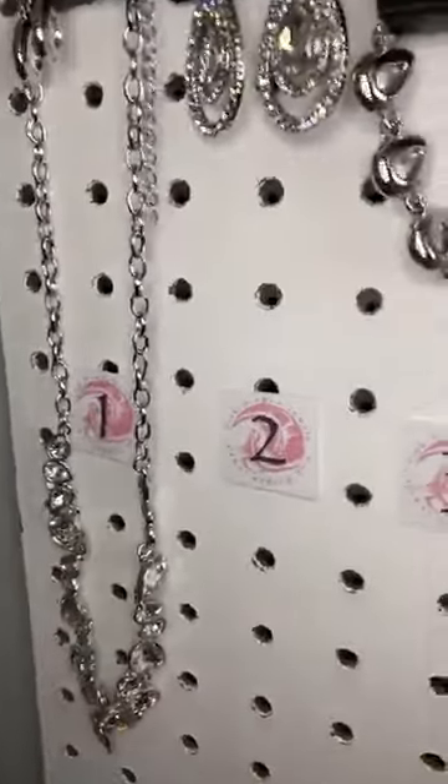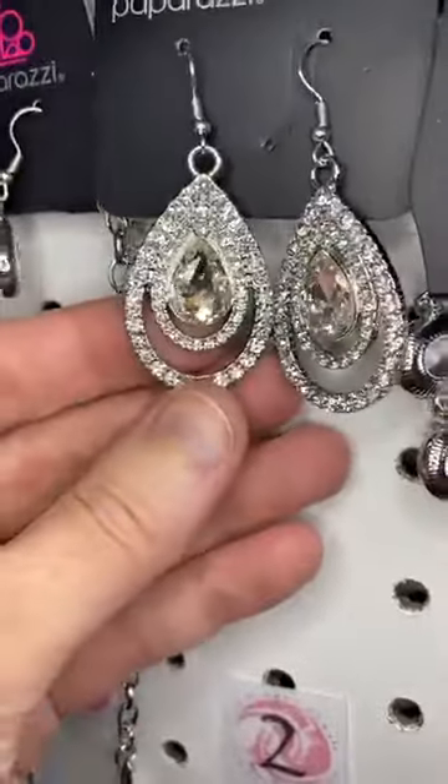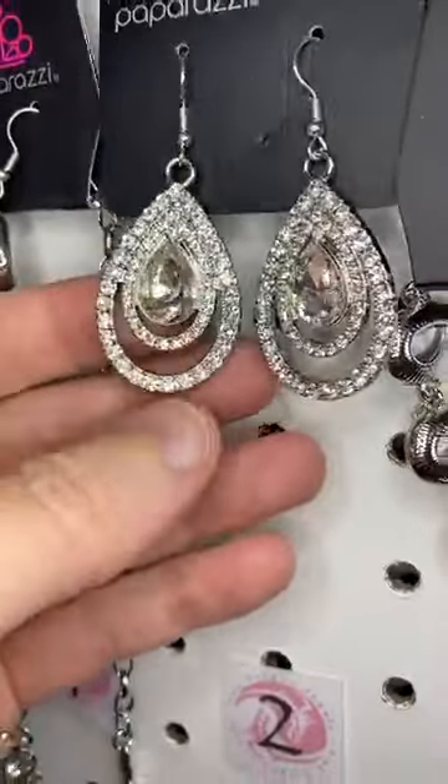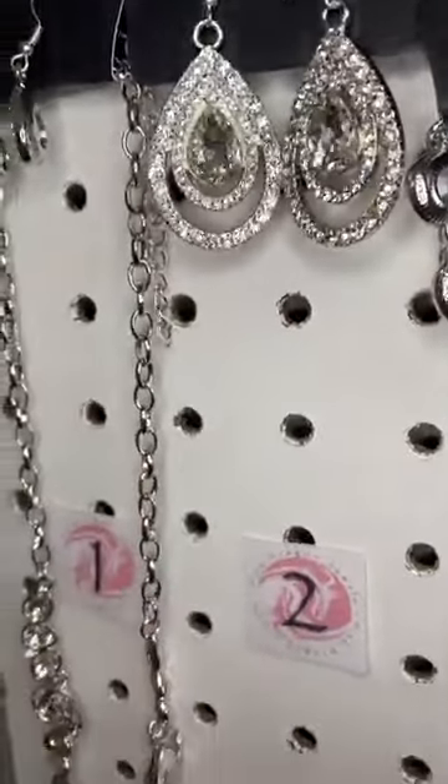Now if you want a fancier earring, number two is the Fiercely Fifth Avenue earring. Beautiful — that beautiful teardrop, kind of that triple teardrop look. I love that one. It's so pretty.